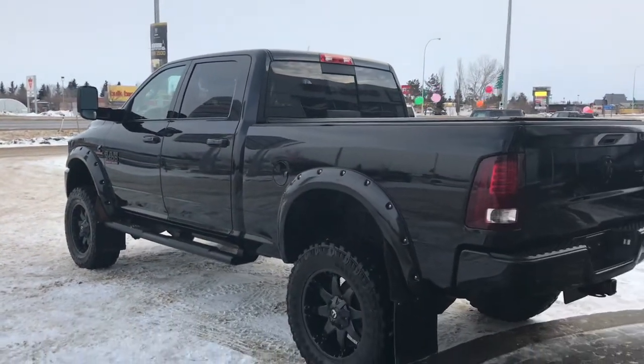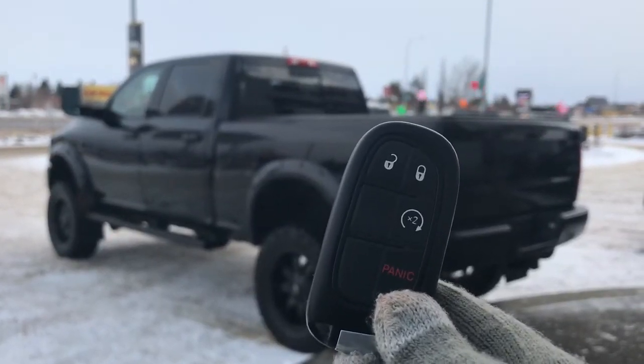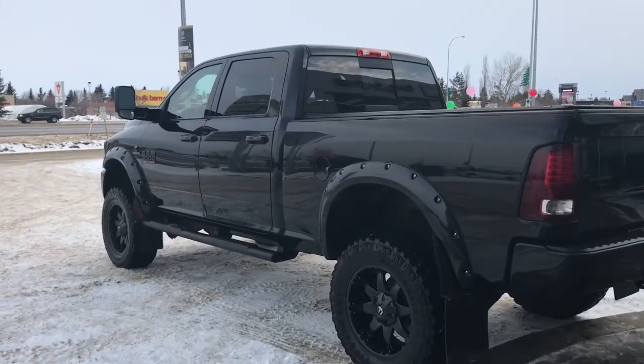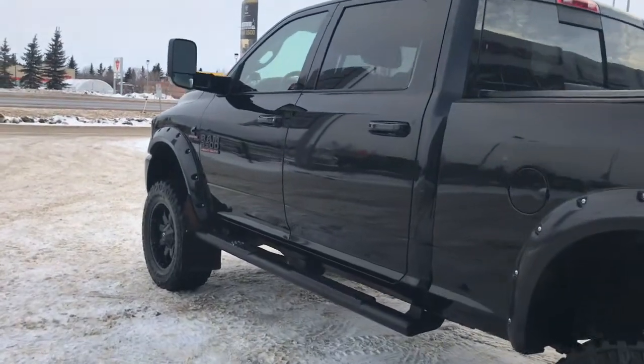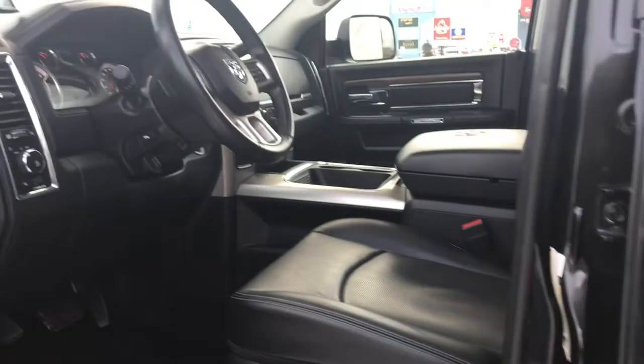On the key fob we have your unlock, lock, remote start, and panic. I'm going to show you how the keyless entry works — you simply put the key in your pocket or bag, run your finger over the handle, and the vehicle unlocks for you. It's a very handy feature to have.